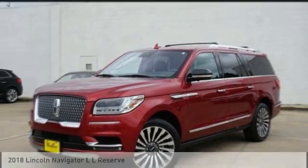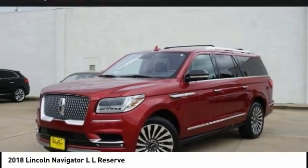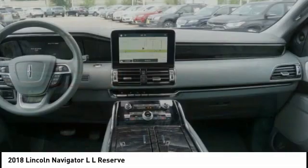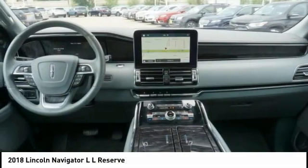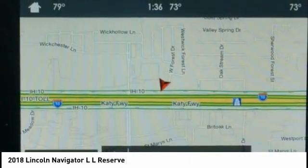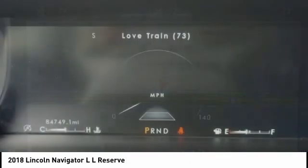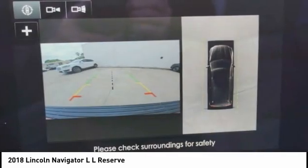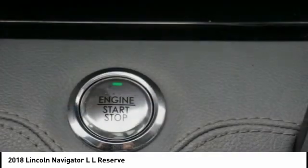Come test drive the 2018 Navigator L. The Lincoln Navigator L comes in either an RWD or AWD option. This large luxury SUV offers a longer wheelbase than the standard Navigator. With the extra length, carrying a large group in extreme comfort or loads of cargo is no problem at all.